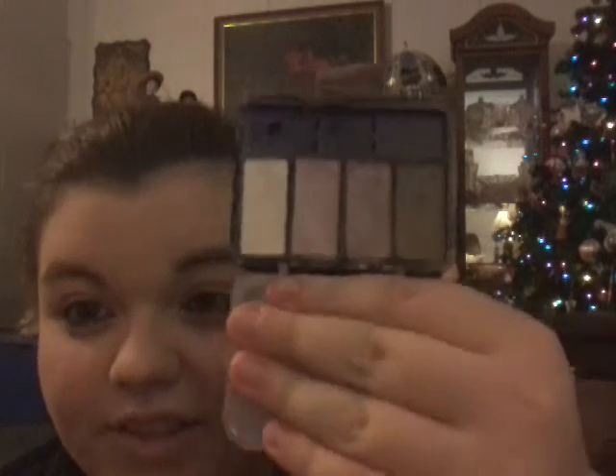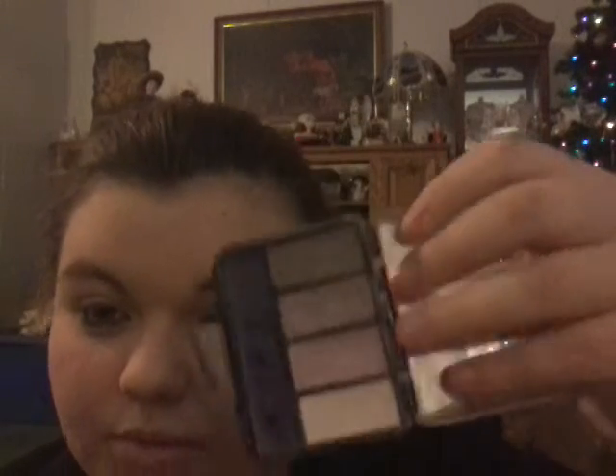I actually found this palette in my room the other day. I've had it for a long time. It's this CoverGirl palette and it is in the color Pure Romance. It's a quad — I think it's a quad. Anyways, it's a little palette. It has four different shades and it's kind of like a purple theme. I just really want to use it because I haven't used it in a long time.